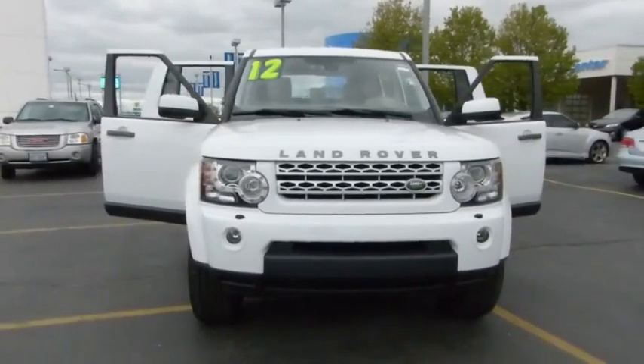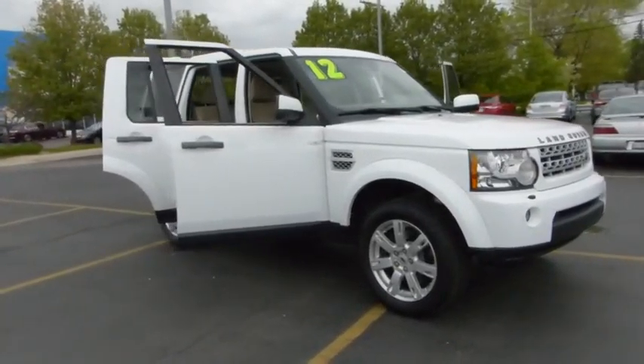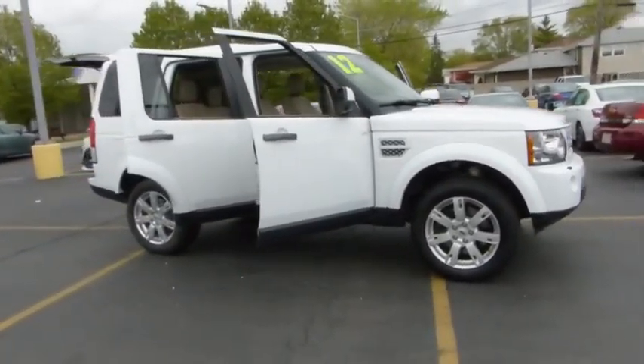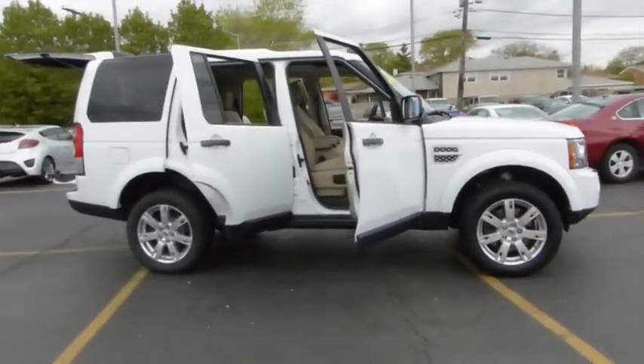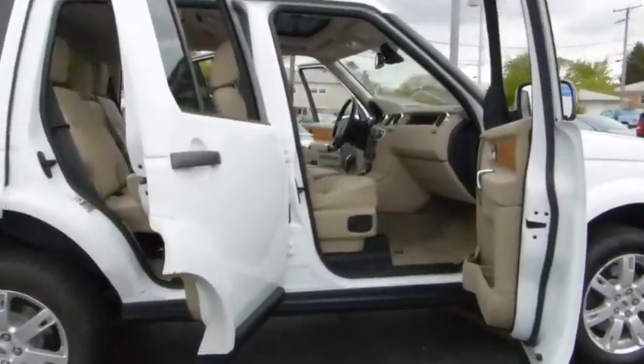The 2012 Land Rover LR4. Rockies? Check. Himalayas? Check. What else you got? The LR4 has air suspension three levels, stadium seven seating, quickness for size of vehicle, and a solid build.